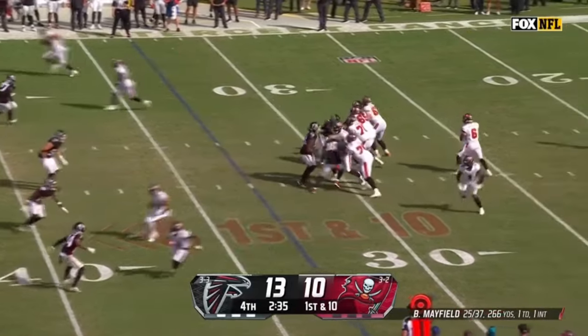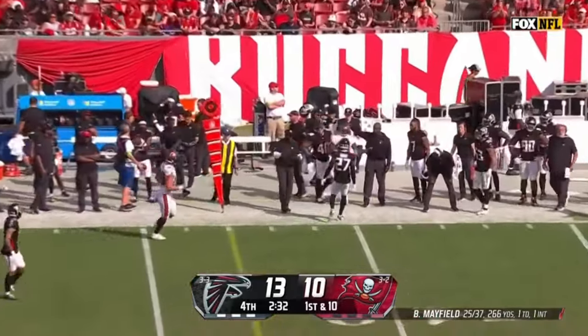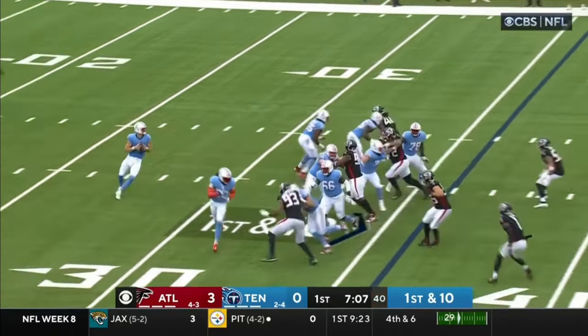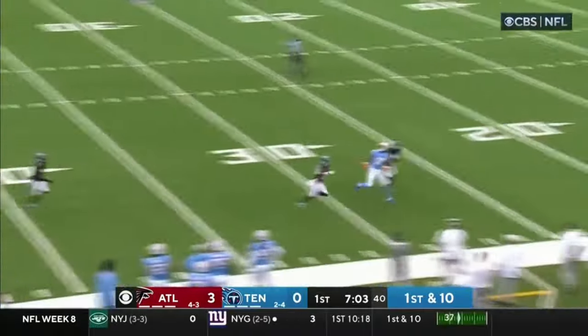The defenses have been strong or the offenses have struggled. Sideline throw is incomplete. Is this where you play action after this? Intercepted! Yes, it is. Levis.